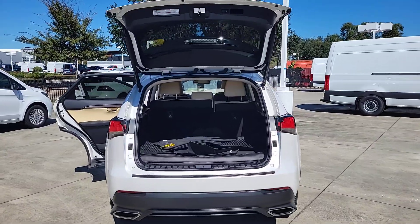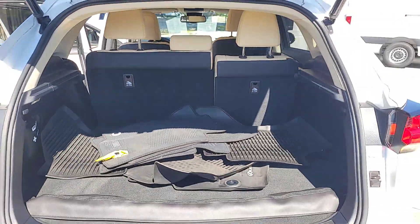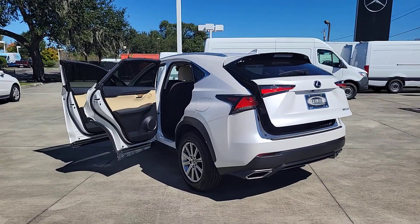Elevated ground clearance, ample cargo space, and the tech to keep you safe, connected, and entertained are at your command, all wrapped in stylish, sculpted good looks. The following are some of this vehicle's highlighted options.